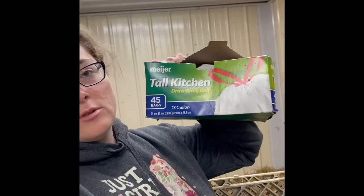So what we do is we actually take — I have a box of these just like normal kitchen bags in the barn — and we scoop it up and we take it to the trash.